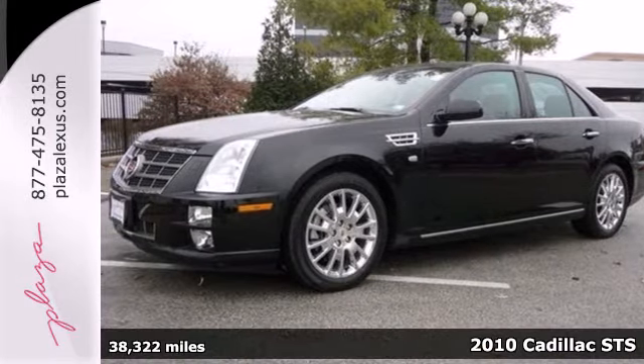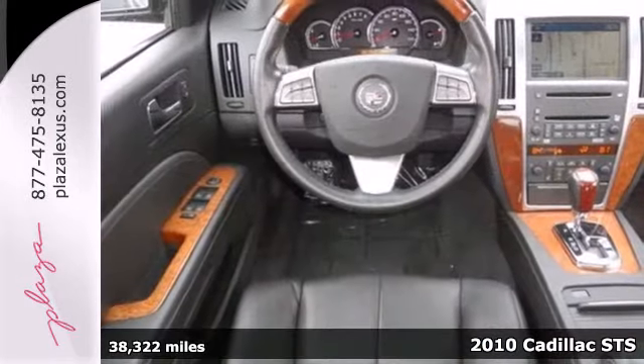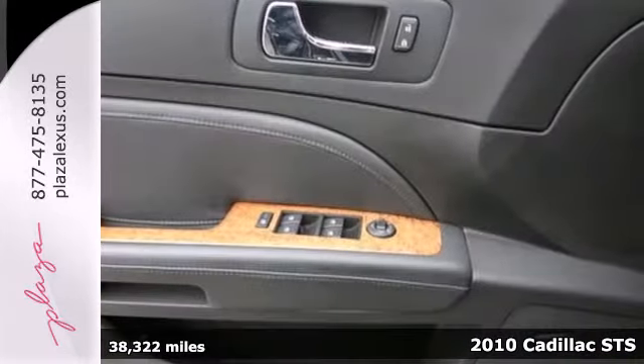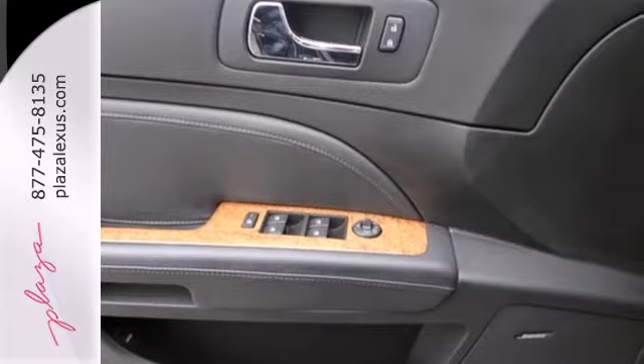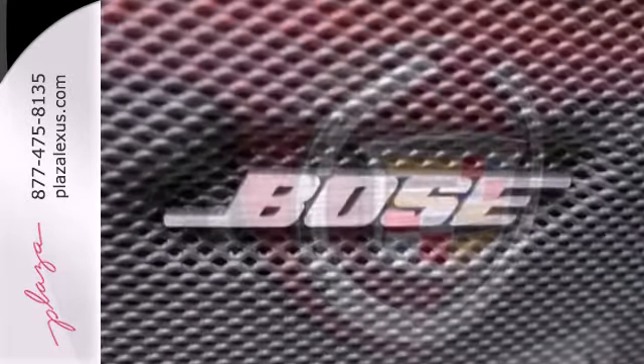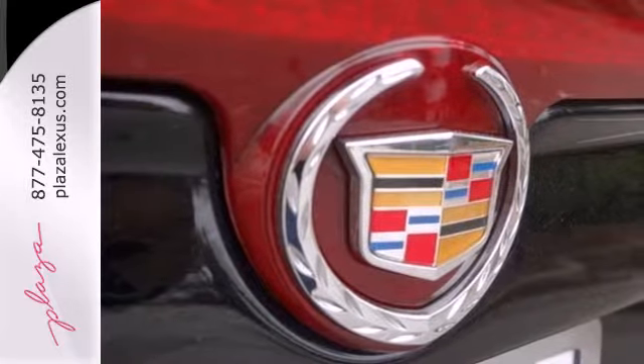Here's a 2010 Cadillac STS. This high-performance and high-tech STS is loaded with standard features including a 6-speed shiftable automatic transmission, dual-zone climate control, 4-wheel ABS, and a premium Bose audio system with satellite radio and steering wheel controls.